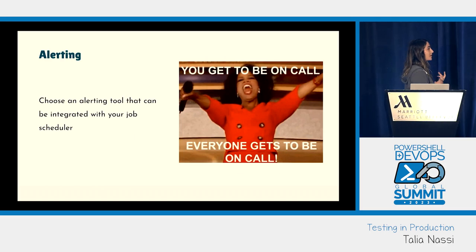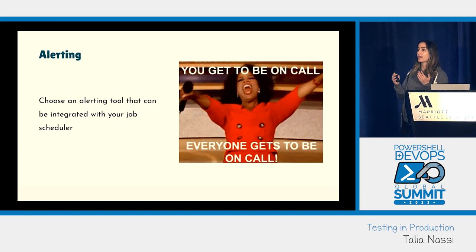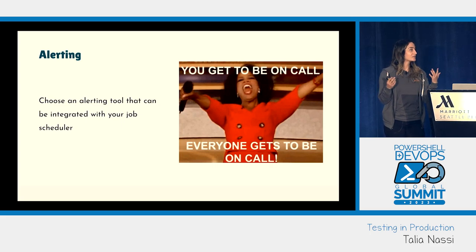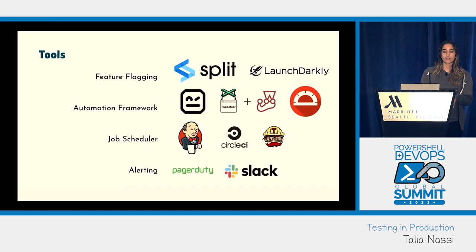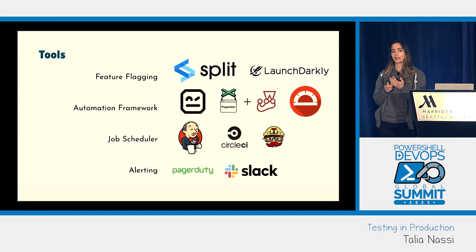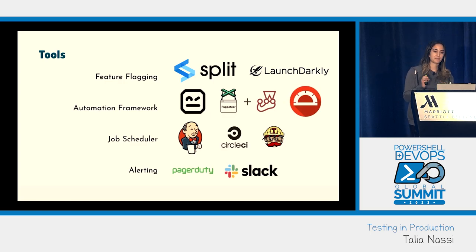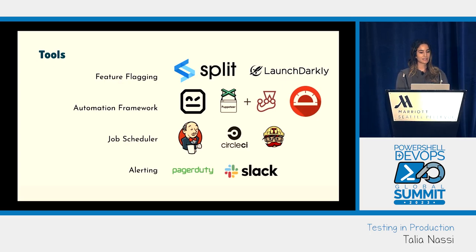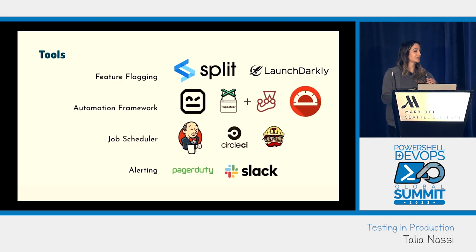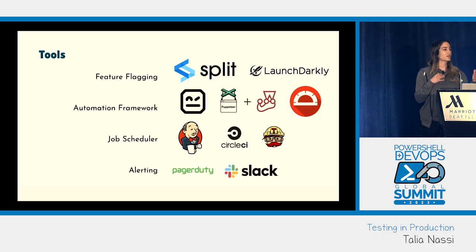It's also important to have an alerting tool that can be integrated with your job scheduler. Everyone on your team should be responsible for being on call — everybody owns product quality, it's not just the test engineer's responsibility. These are the tools I've used: for feature flagging — Split, LaunchDarkly, Harness, CloudBees. For automation frameworks I love Robot Framework, or simple BDD with Gherkin/Cucumber, plus Puppeteer and Jest. For job schedulers: Jenkins, CircleCI, Travis. For alerting: PagerDuty for critical incidents and Slack for status updates.